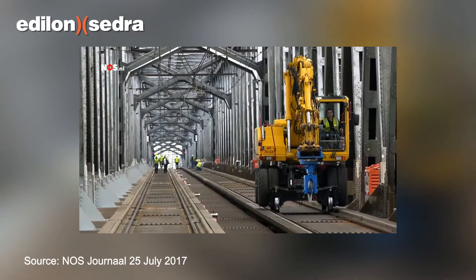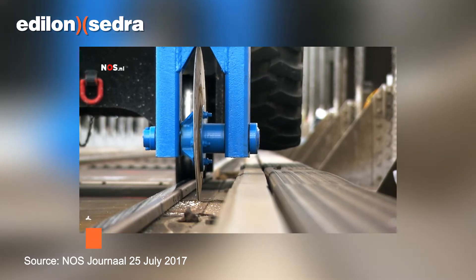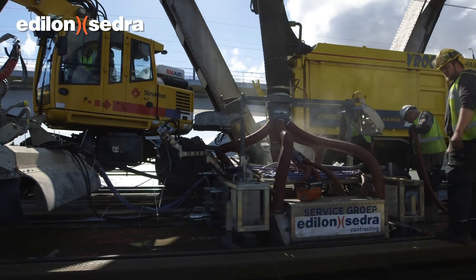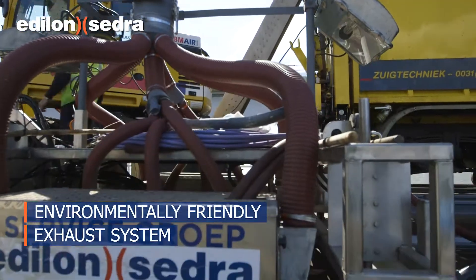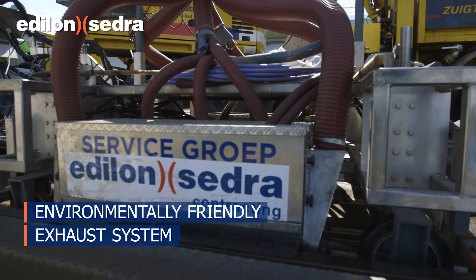The first phase of the rail replacement is the removal of the worn rails with a rotary knife. Next, the rail channels are cleaned with a state-of-the-art WaterJet robot to ensure optimal fixation of primer and Corkerlast. The Edelon Sedra robot has an exhaust system that prevents contamination of the underlying river water.